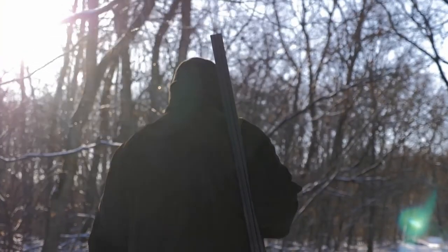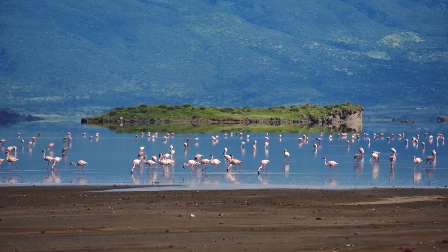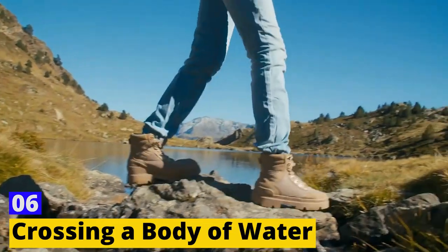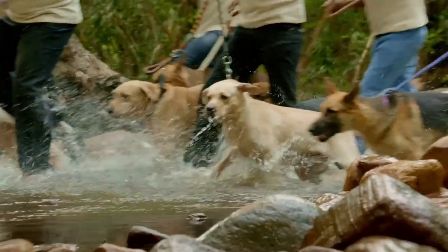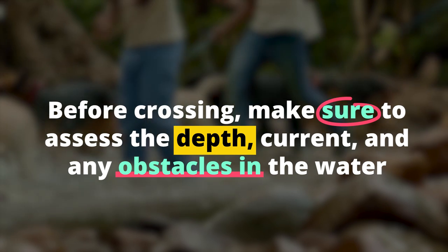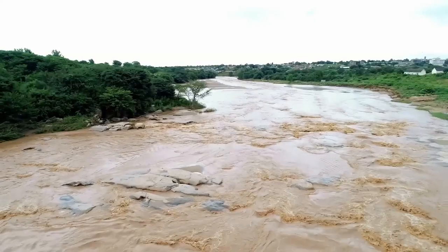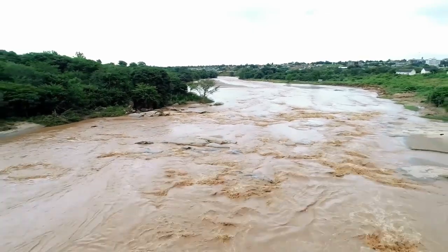Skill 6: Crossing a Body of Water. Crossing a body of water can be dangerous, but it's sometimes necessary to reach your destination. Before crossing, make sure to assess the depth, current, and any obstacles in the water. If the water is too deep or the current is too strong, look for an alternate route or wait until the water level lowers.